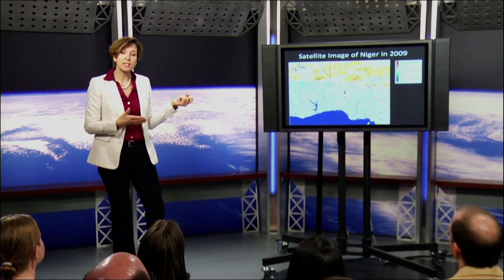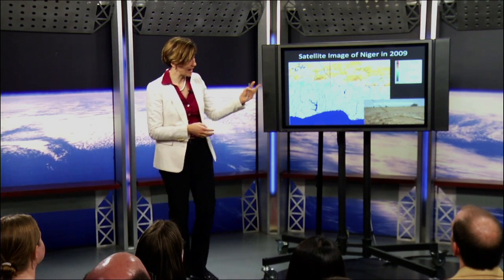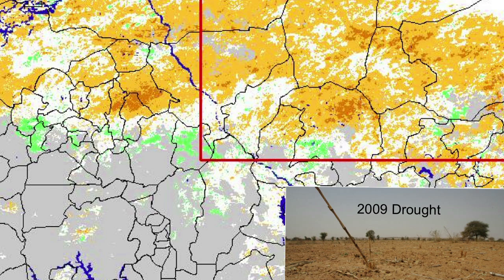If you look at the data from satellites, this is the vegetation image of that same place. You can see that the brown in the field is reflected in the brown in the satellite imagery.